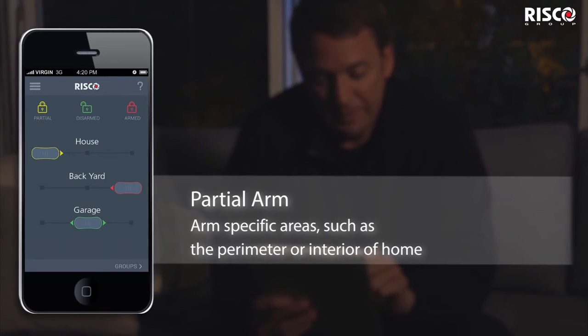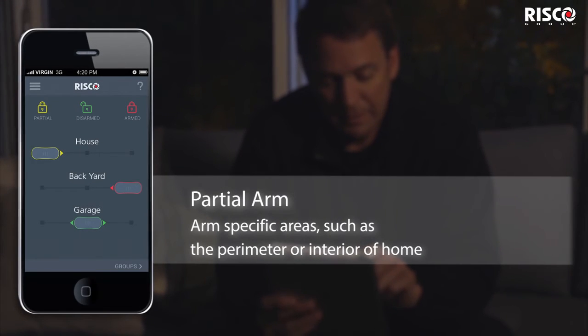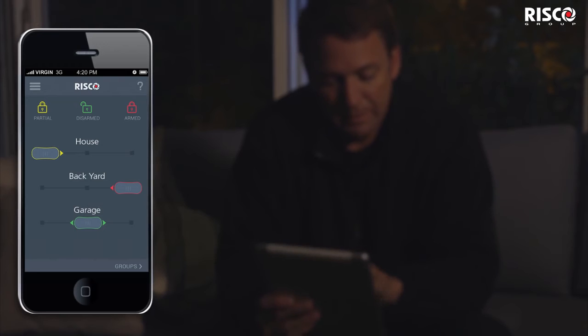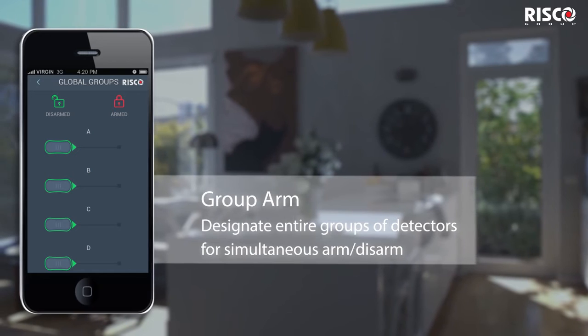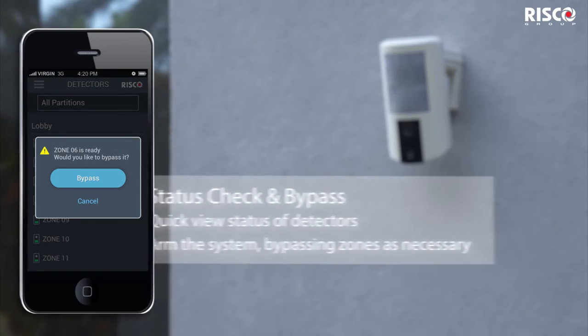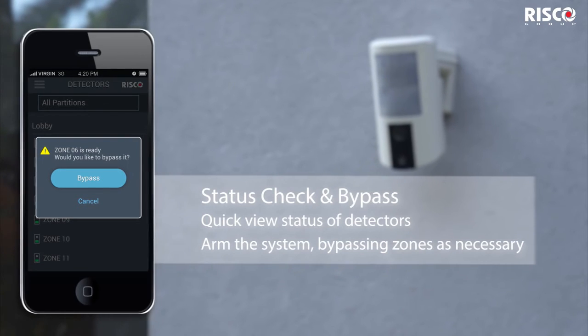You can partially arm specific areas of your home, such as arming only the perimeter. Pre-configure a designated group of detectors to be automatically armed or disarmed through your app. View the status of detectors as well as bypass specific detectors when needed.